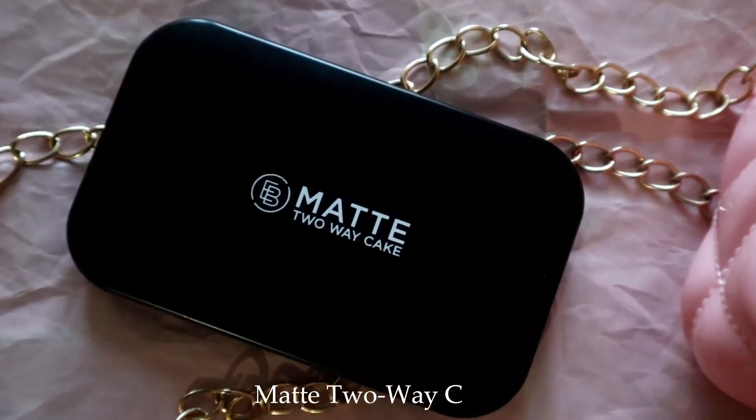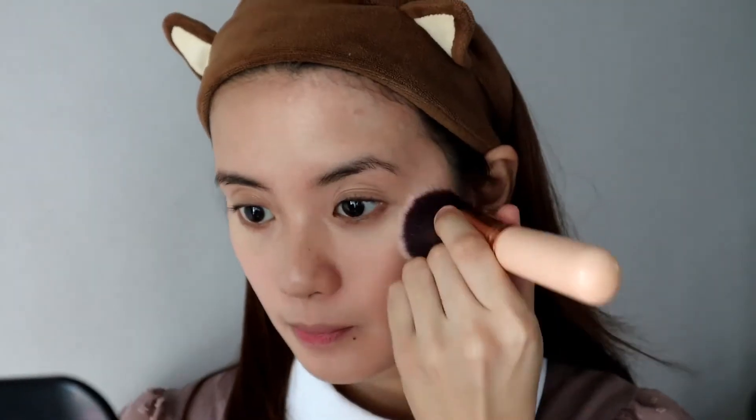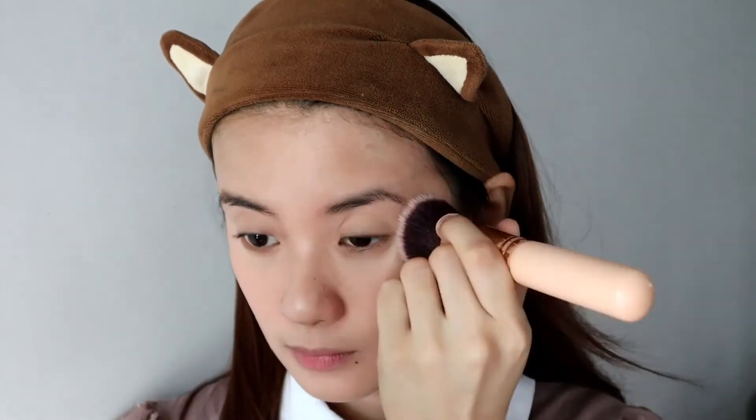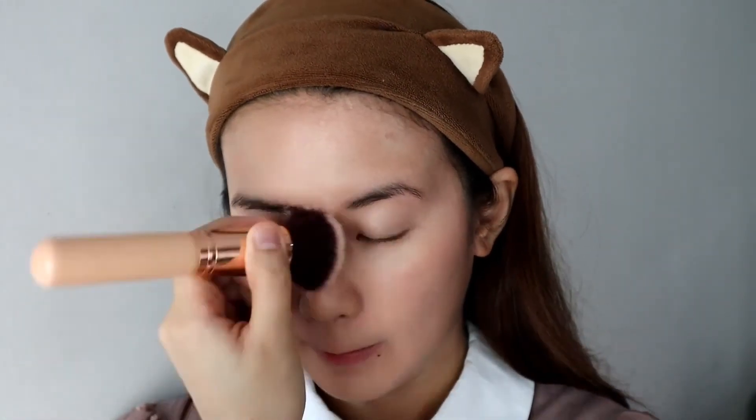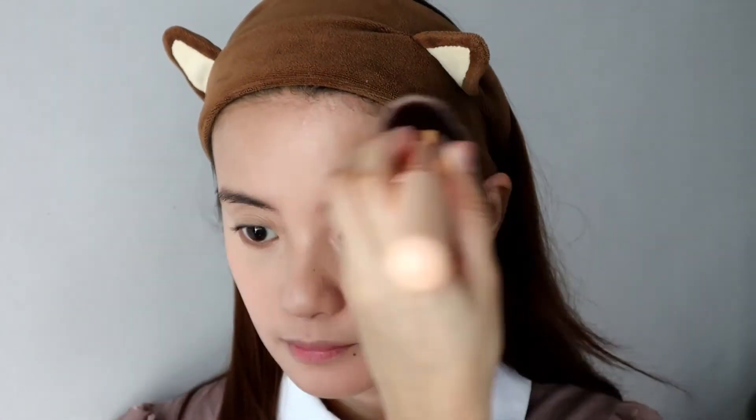Next, I set my face with a matte two-way cake. I have the shade Fair Oriental, which matches me perfectly. This powder can be used either wet or dry, and can be applied with a brush or a sponge. I recommend this if you want to customize the amount of coverage you get from your powder foundation.